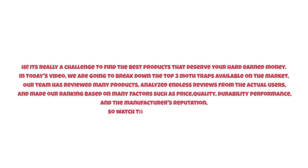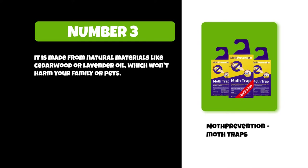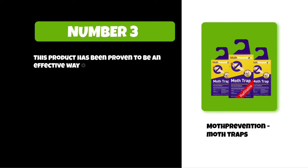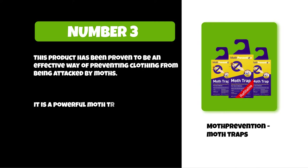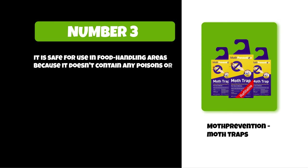At number three: Moth Prevention Moth Traps. It is made from natural materials like cedar wood or lavender oil, which won't harm your family or pets. It is designed to be refillable so you can reuse them repeatedly without buying new ones. This product has been proven to be an effective way of preventing clothing from being attacked by moths. It is a powerful moth trap used in closets, pantries, drawers, and other places.